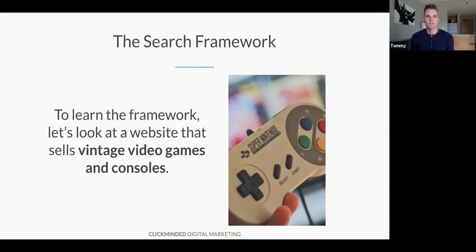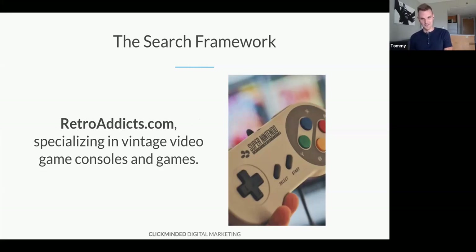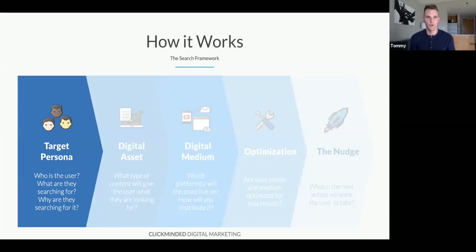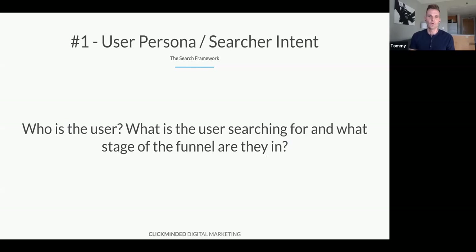We've designed a framework that can help you do that — we call it the search framework. It's a simple five-step process you can use for any customer at any stage of the funnel in the context of search engine optimization. To learn this framework, let's do an example: a website that sells vintage video games and consoles — RetroAddicts.com. The five steps are: the target persona, the digital asset, the digital medium, optimizing, and then the nudge.